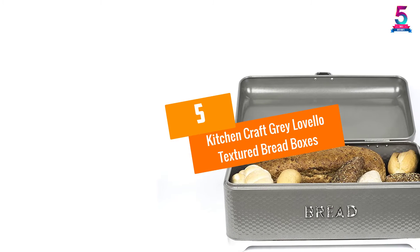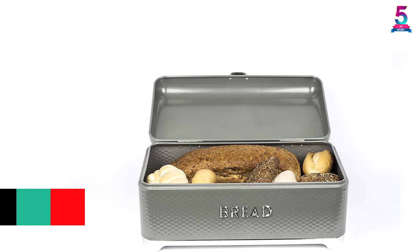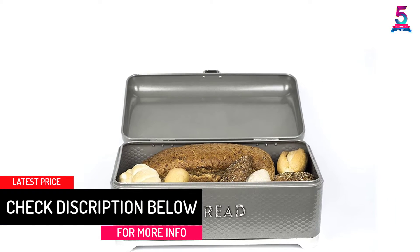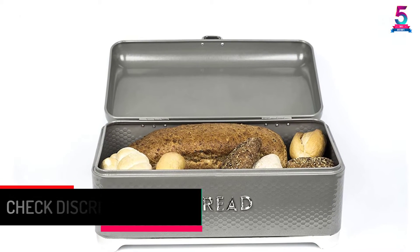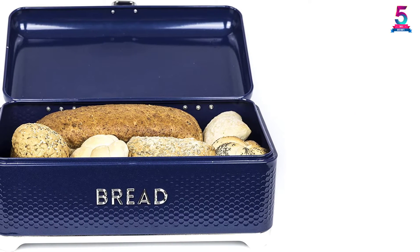At Number 5: Kitchen Craft Gray Lovello Textured Breadbox. This is one of the trending breadboxes in the market and everyone needs it, therefore you need to pick without delay for the most satisfying service. The texture of this elegant-looking breadbox gives your kitchen a new look, ensuring you are pleased every time you are in it.